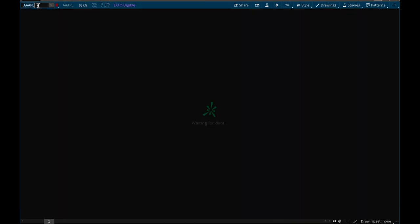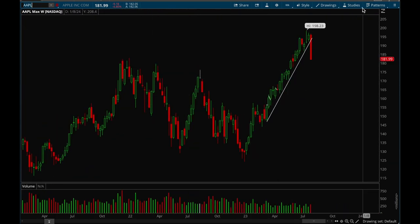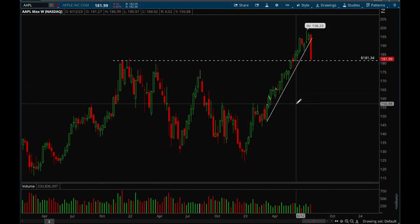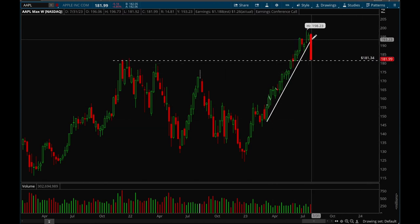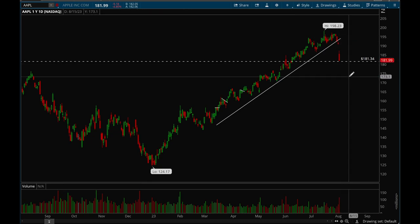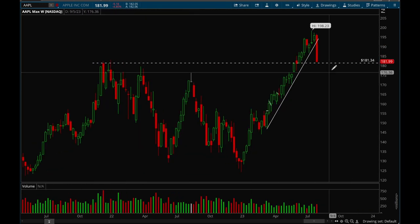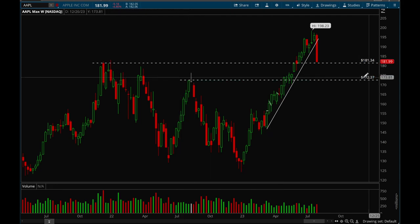Now we'll take a look at some of the individual big cap tech stocks. Let's start off with Apple. Apple had earnings last week and it dropped pretty hard. Take a look at the weekly chart — the 181 level is a key support level. If we're going to bounce, that would be where we should bounce, but Apple did break its uptrend. Take a look at the daily chart — really ugly drop on Friday from earnings. If Apple fails to bounce at 181, the next support level would be around that 172 level.